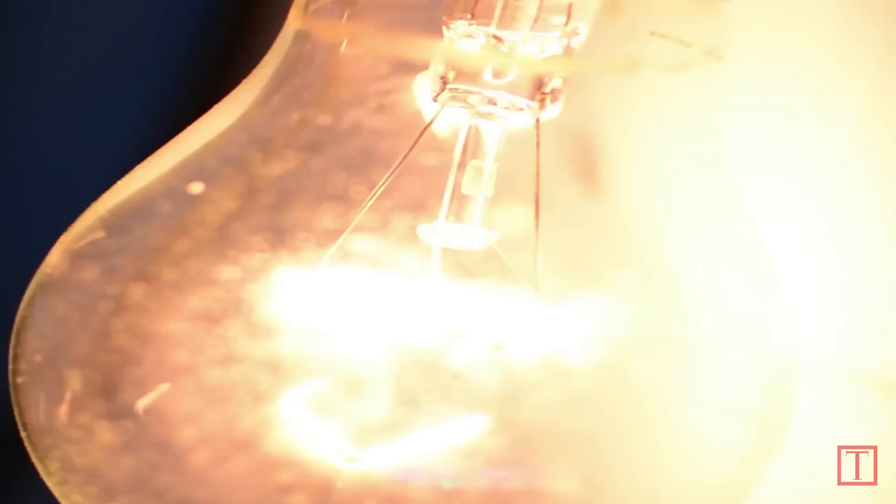More recently, scientists have figured out how to use graphene as a filament in light bulbs. It's much more efficient than LEDs, and so we'll be able to get much more bang for our buck by using these materials.